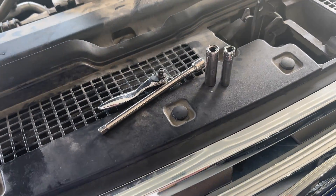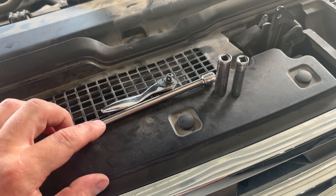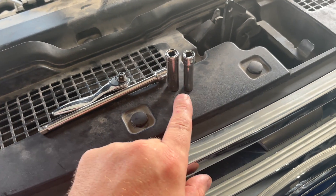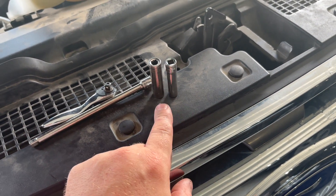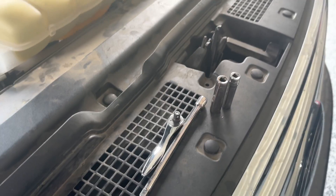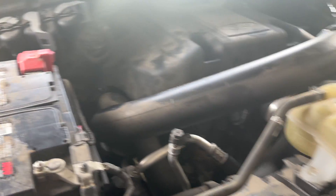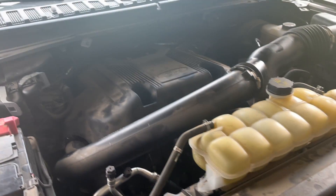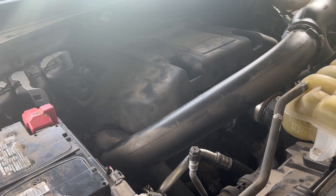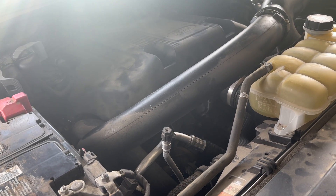All you really need to get this job done: a quarter inch drive ratchet, a little extension, quarter inch drive extension, 10 millimeter and an 8 millimeter socket — probably deep sockets. The two front bolts to pull this cover off you might need a deep socket for, but for the coils themselves you could use a shallow socket. It's no big deal. Pretty straightforward process.